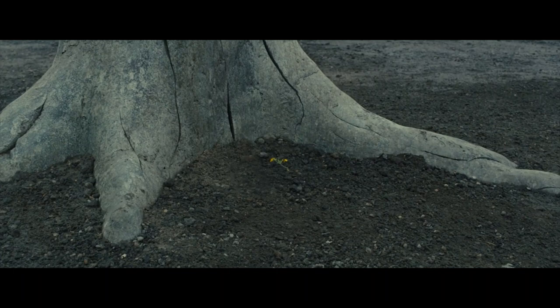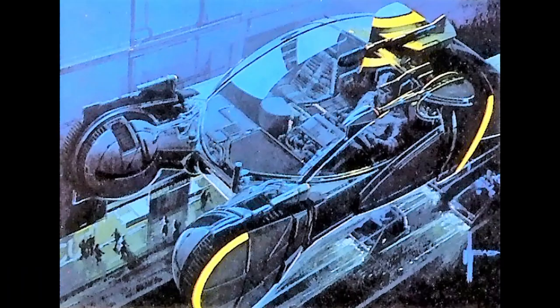A spinner can be driven as a ground-based vehicle, take off vertically, hover, and cruise using jet propulsion, much like the vertical takeoff and landing VTOL aircraft currently in use today.